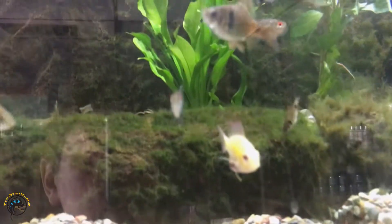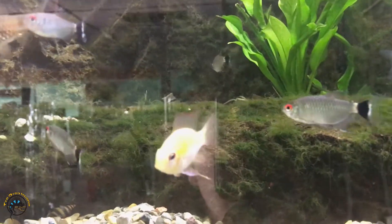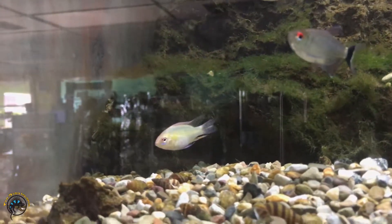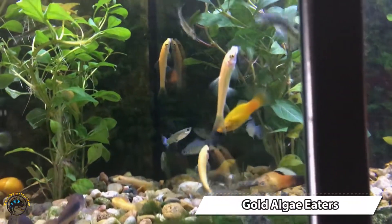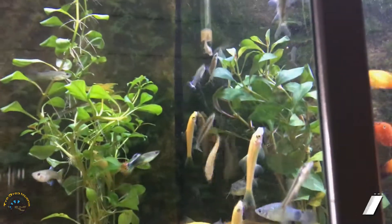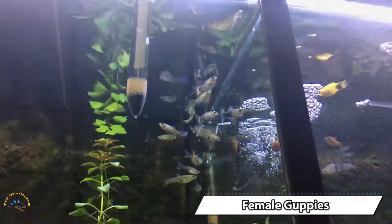We got more gold rams — look really nice. We got more gold algae eaters. Got a bunch of female guppies as well.